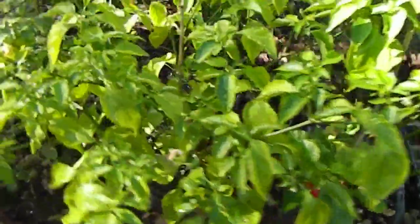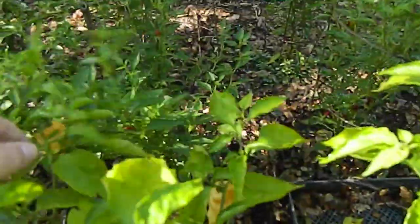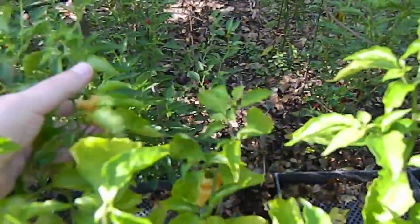And then the peach ghost pepper — a few pods, nice pods for the end of the season. Those are great.